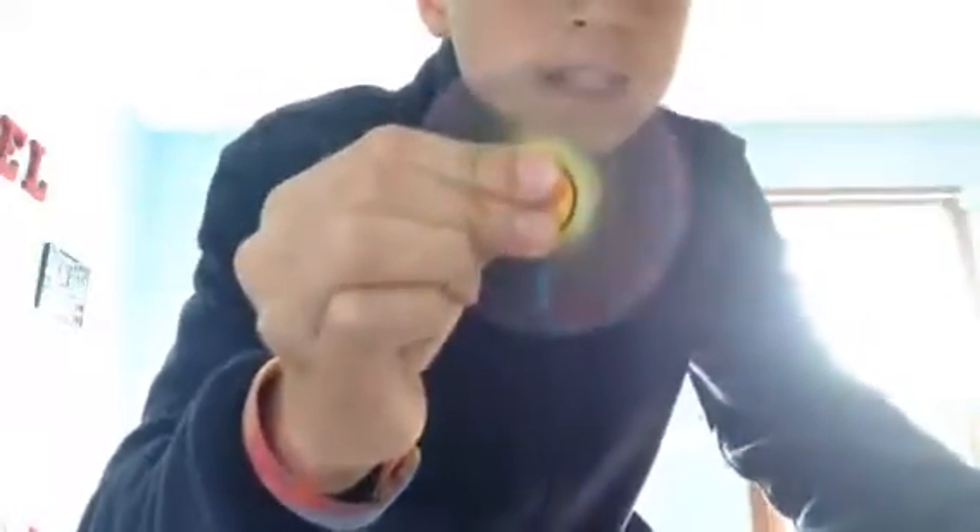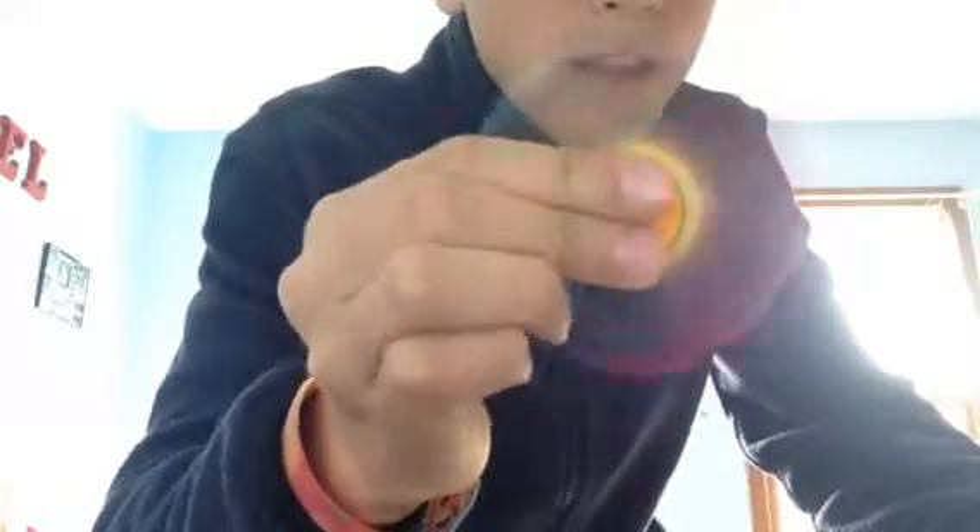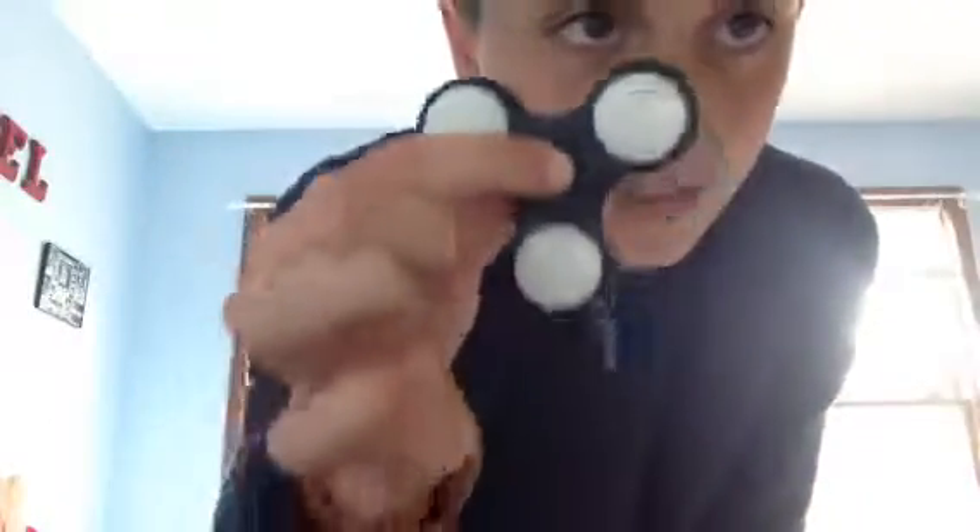So this is my rainbow fidget spinner. It spins really fast and then it spins the other way. This one has weights, and my other one has bearings. This one is one of my favorites — it's a light-up one that glows in the dark.